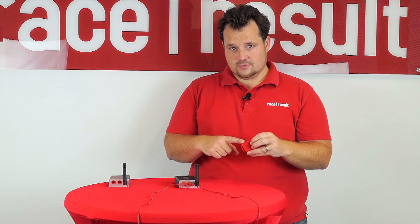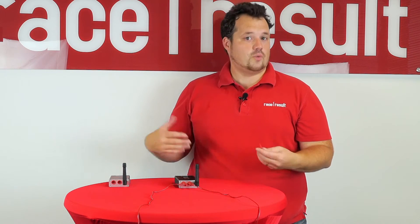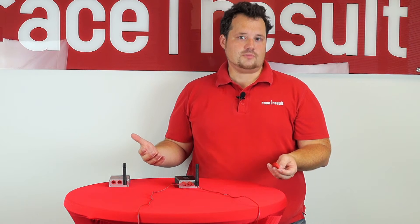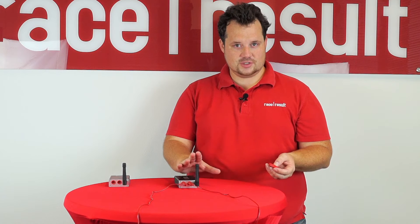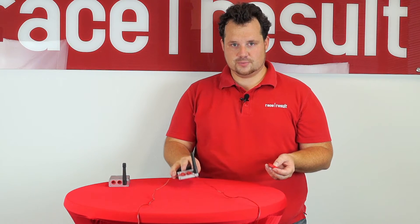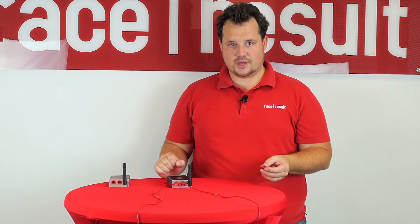This is valid for all our active timing systems. So why is this important for you? Well, we have customers who forget the antenna. We have customers who put it behind a wall or behind other metal barriers.